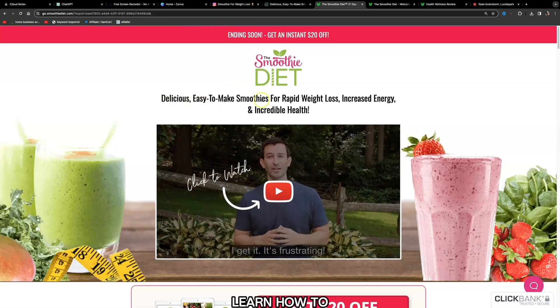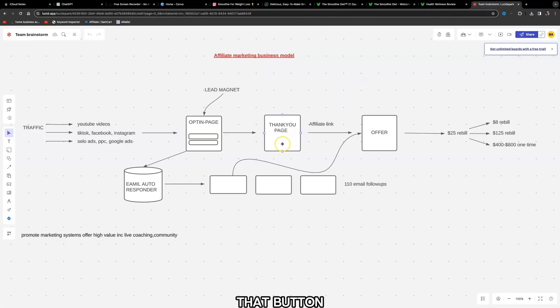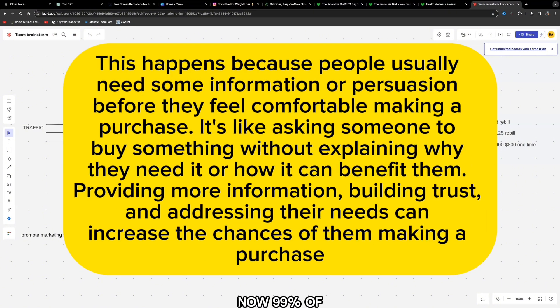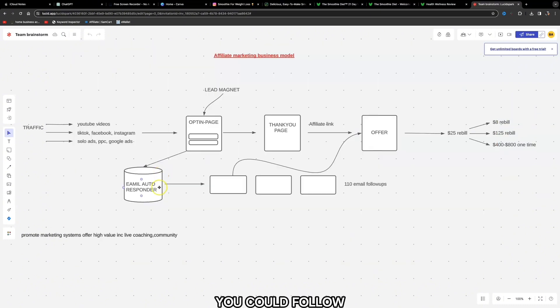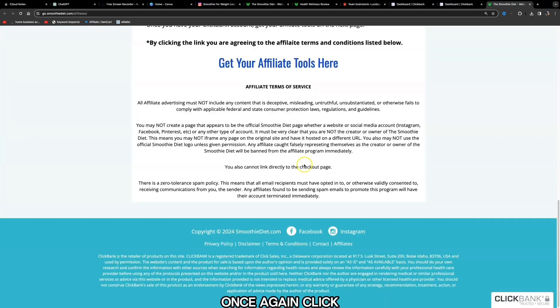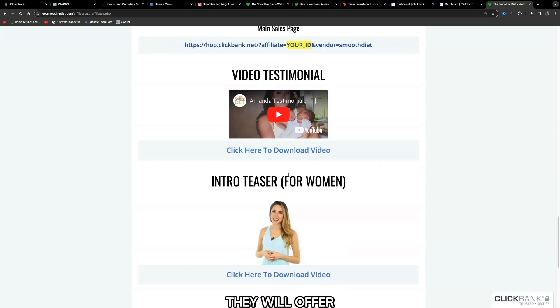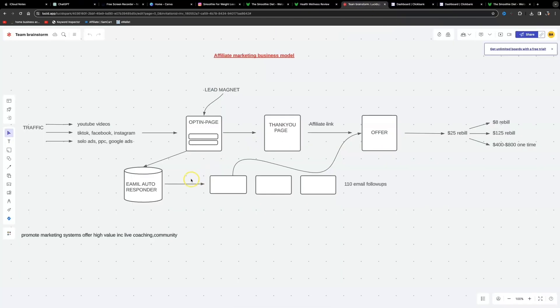Your call to action could say: 'Learn how to make smoothies for rapid weight loss, increased energy and incredible health.' Once they click that button on the thank you page, it directs them to the offer. 99% of people won't buy the first time they see an offer — they need more convincing. But when you capture a name and email address, you can follow up with email marketing. On the affiliate resources page, scroll to the bottom and they'll offer email swipes you can download to retarget your leads and send them back to the offer. Add those emails into your email autoresponder just once and it does all the selling on complete automation.